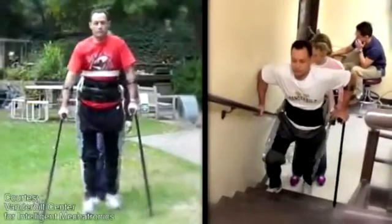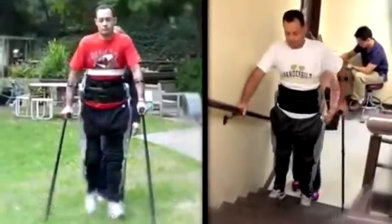And with even more practice, Brian should be able to make advanced moves like other patients who have used the device.